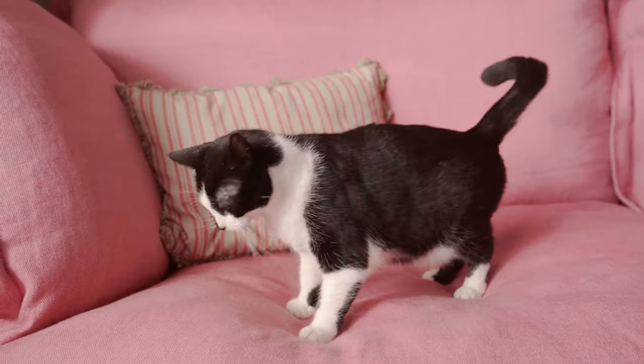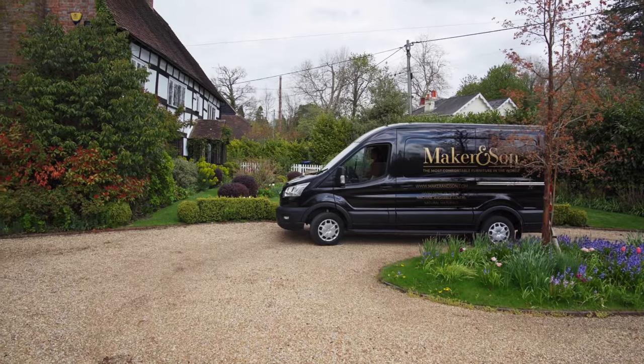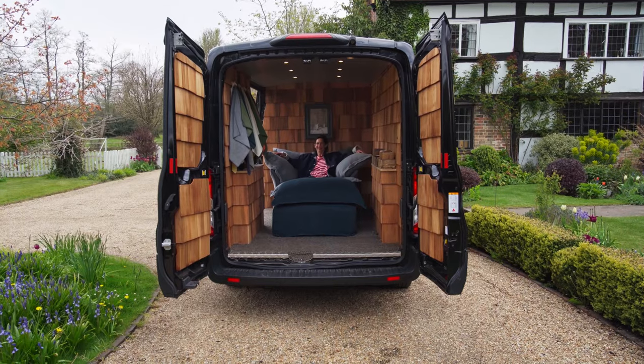The main reason that we chose Makerson was that we were looking for a British-made sofa. We really liked the idea that it was a family-run company, and we were offered the mobile showroom — what a genius idea — and it worked superbly. We sat on our drive in a transit van for a couple of hours.